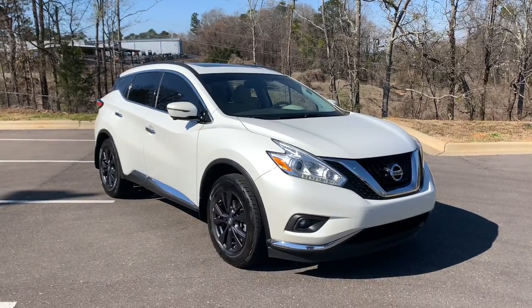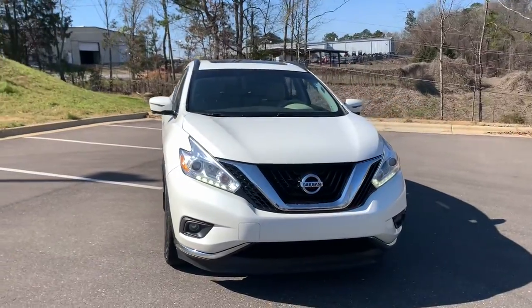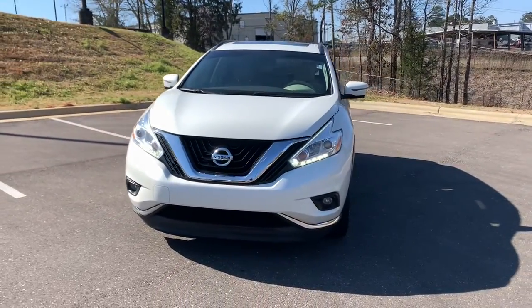Enjoy the view of this 2017 Nissan Murano. This vehicle still has fewer than 100,000 miles on the clock, so it won't last long.